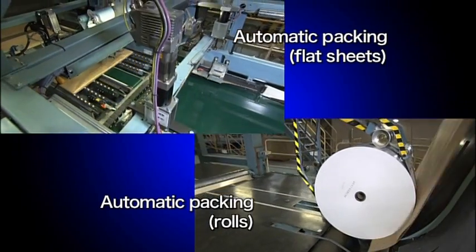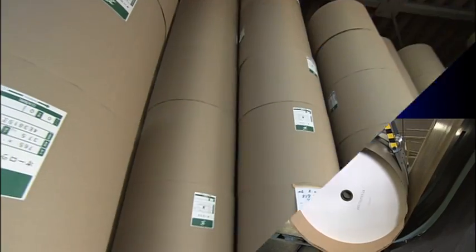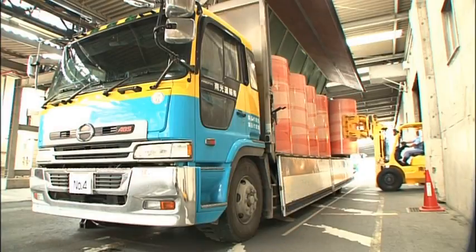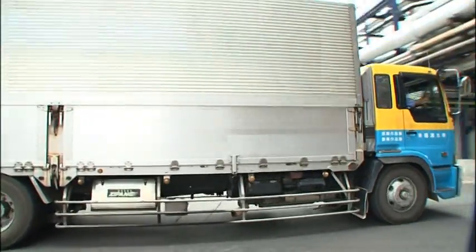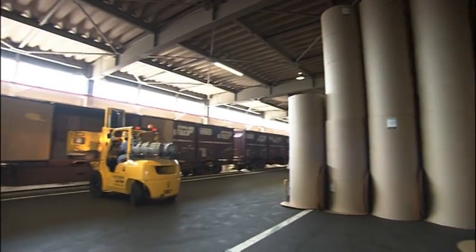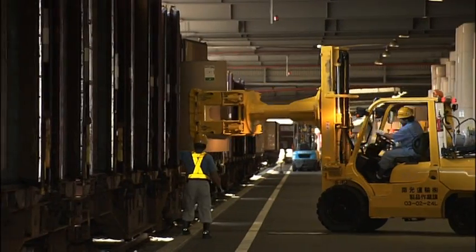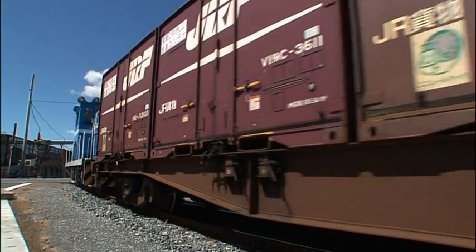The packing of products to be shipped is also performed automatically by machines. Next, the products are stored in a warehouse. In addition to truck-based transportation, the Ishinomaki Mill is connected to Tokyo by rail, which it uses to transport products efficiently by freight train.